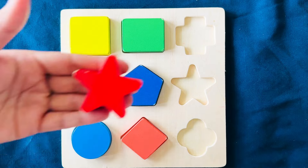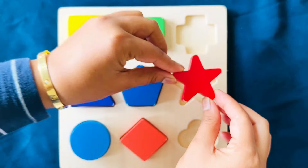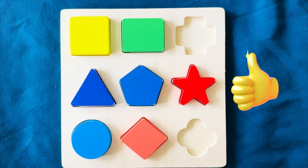The next shape is a star. It's red in color. Where did this go? You got that.